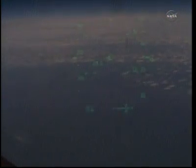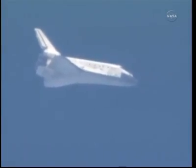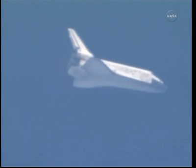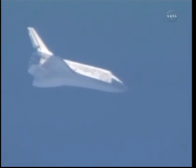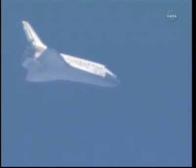Capcom Charlie Hobah updating the crew on the winds and the weather. This is a view from the heads-up display looking out Pilot Eric Bow's window. Discovery now 5 minutes from touchdown. It is traveling 850 miles an hour. Its altitude is 11 miles. Range to touchdown 35 miles. Discovery continuing to drop 286 feet per second. Its wings are now level.